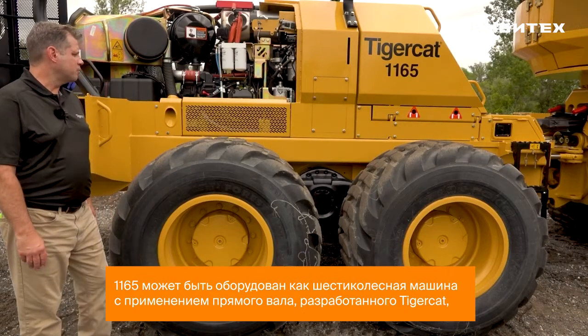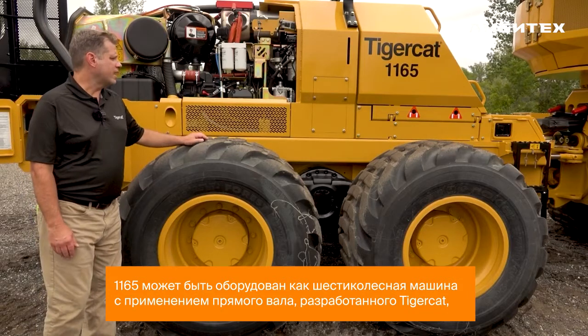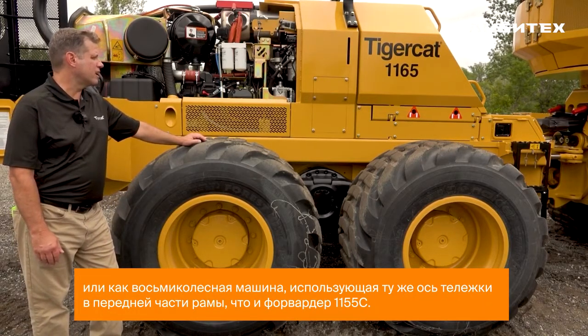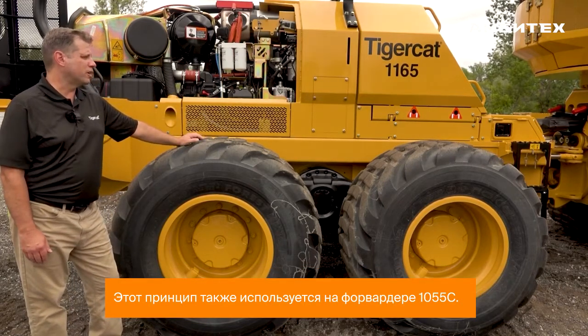The 1165 can be equipped as a six-wheel drive machine using a straight axle of Tigercat design, or as an eight-wheel drive machine using the same bogey axle as the front of the frame, which is also used on the 1055C forwarder.